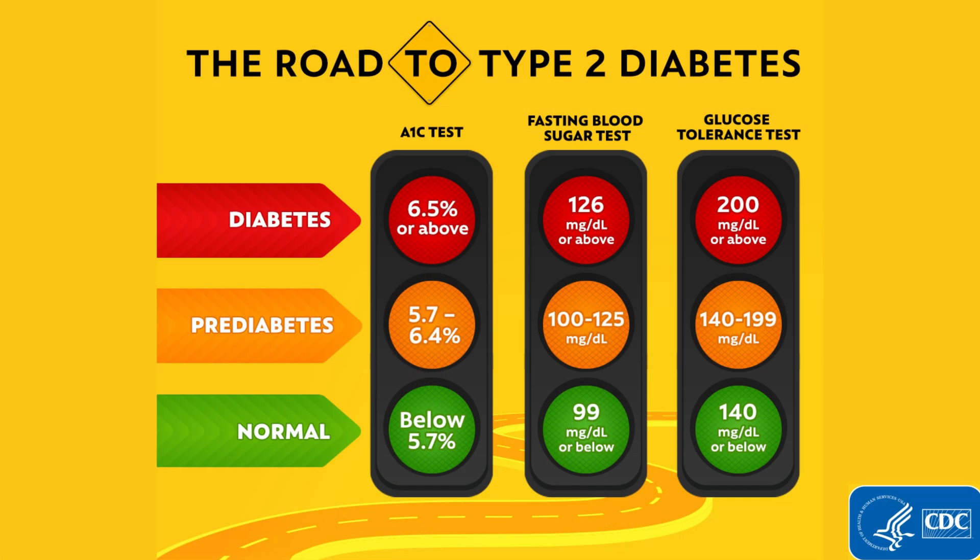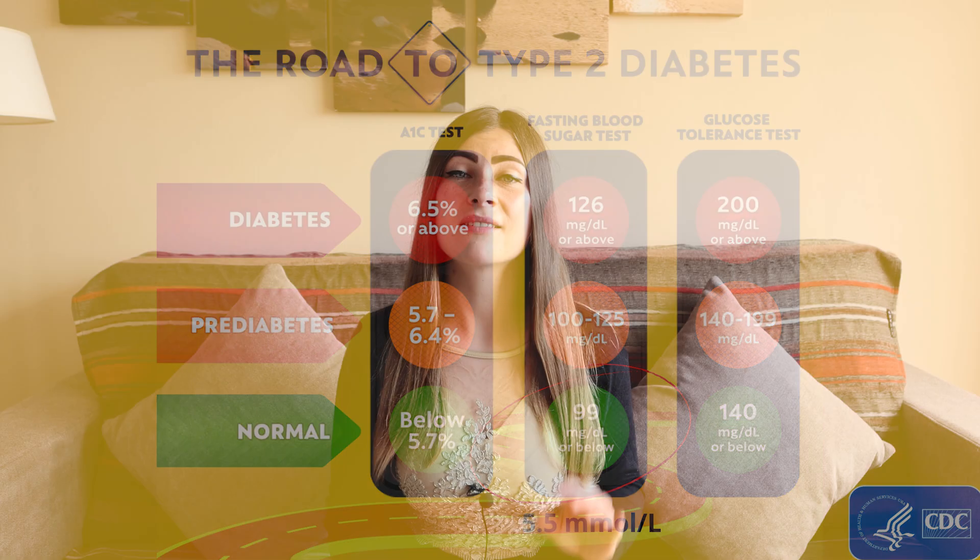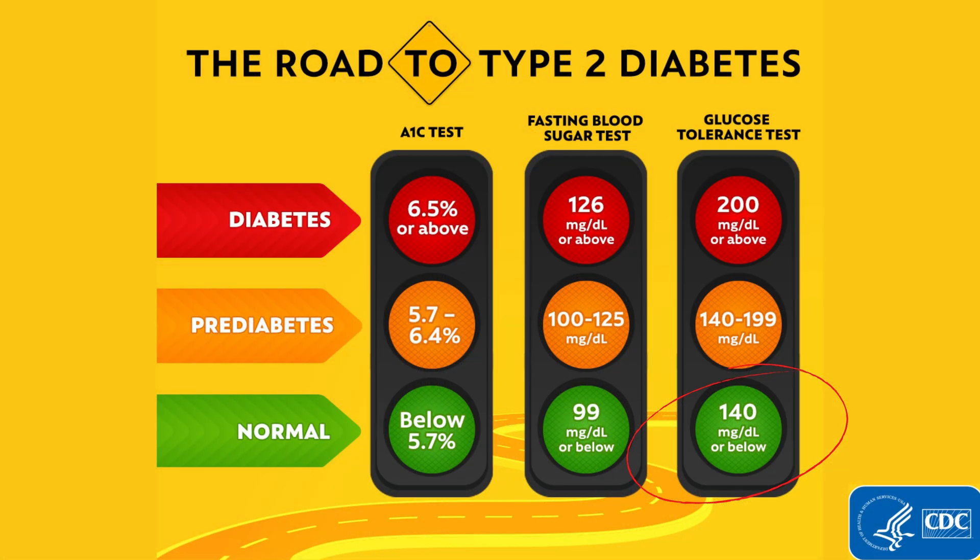So firstly, what is a normal blood sugar level? According to the CDC, Centers for Disease Control and Prevention, a normal fasting blood sugar level would be 99 mg per deciliter or less, which is equivalent to 5.5 mmol per liter. Fasting glucose means you check your glucose in the morning before having any food. And 2 hours after a meal, it is considered normal to have blood sugar levels of 140 mg per deciliter or less, which is equivalent to 8 mmol per liter or less.